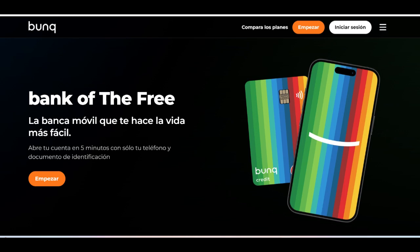The Bunk Metal Card presents users with a premium banking experience, accompanied by various benefits and potential drawbacks to consider. One of its primary strengths is its sleek and stylish design crafted from durable metal, offering users a tangible sense of luxury and sophistication.